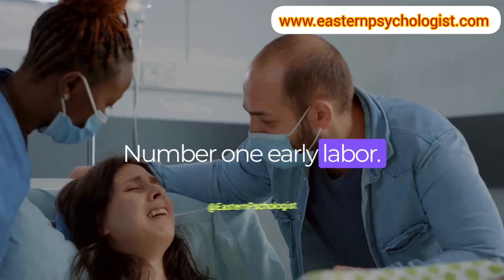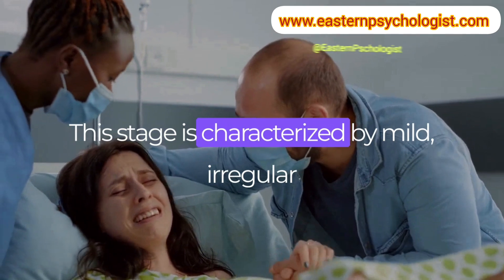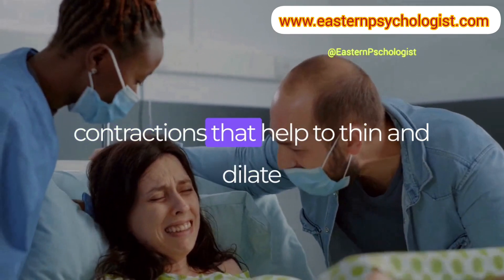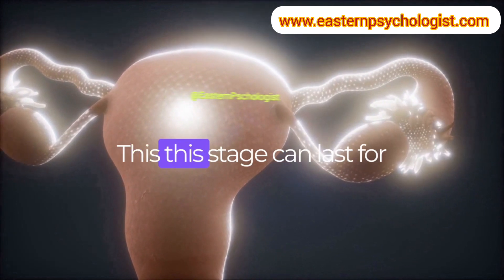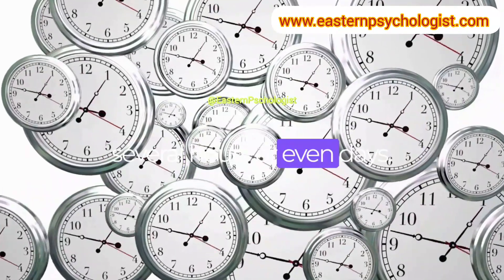Number 1: Early labor. This stage is characterized by mild, irregular contractions that help to thin and dilate the cervix, the opening to the uterus. This stage can last for several hours or even days.